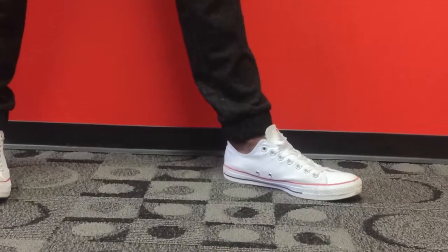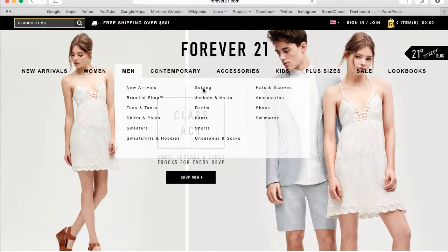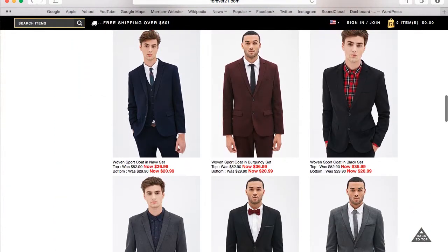I'm wearing these with some Chucks. If you want to get this look for the low, go to Forever21.com in the men's section — they're having a massive sale, especially on suits. Click on suiting, then suits, and you'll see sports jackets starting at $36.99 with matching pants for $20.99.